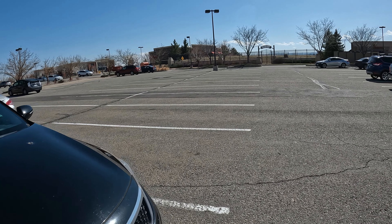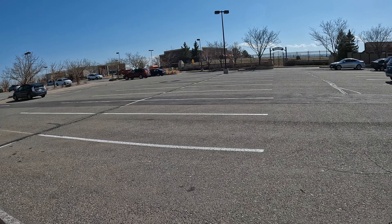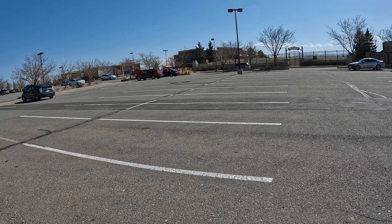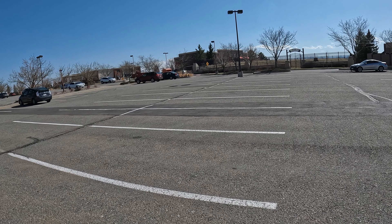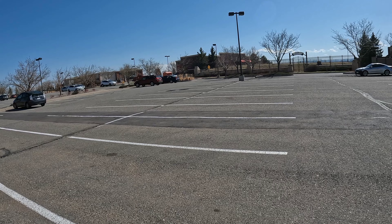Hello, welcome back. Today I'm at the Melvin Lewis Cemetery in Aurora, Colorado. It is an abandoned ghost town cemetery in the middle of a shopping center parking lot. I'm going to tell you a little bit about it and we'll try to see what remains.